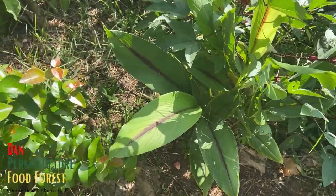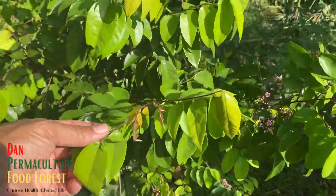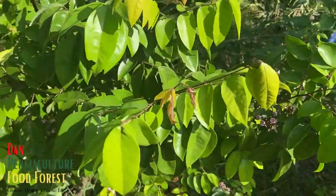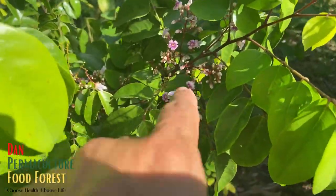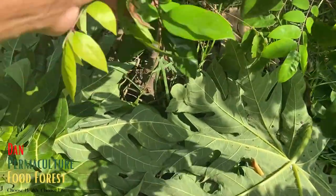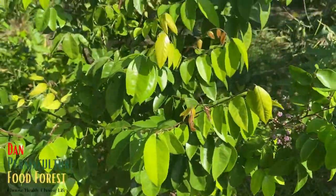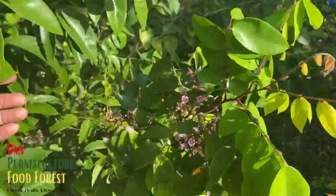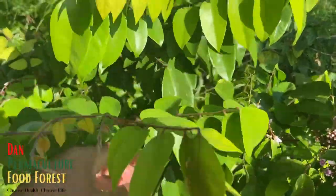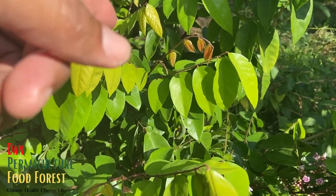This is the star fruit — it's pushing off some blooms right here. This variety is the dwarf Hawaiian. It should start pushing off some fruits pretty soon, though I'm surprised — normally I would have gotten fruits already. Everything is late for this tree.